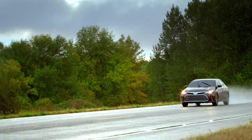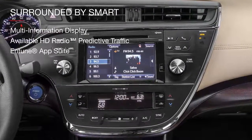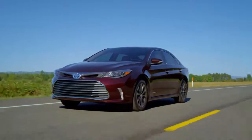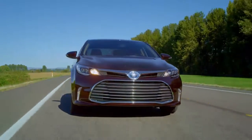In the Avalon Hybrid, everything you need is at your command, from the multi-information display to the wireless smartphone charger. Your drive will be as smooth as your style, thanks to Avalon Hybrid's fully independent suspension, stabilizer bar, and aerodynamic diffuser panels.